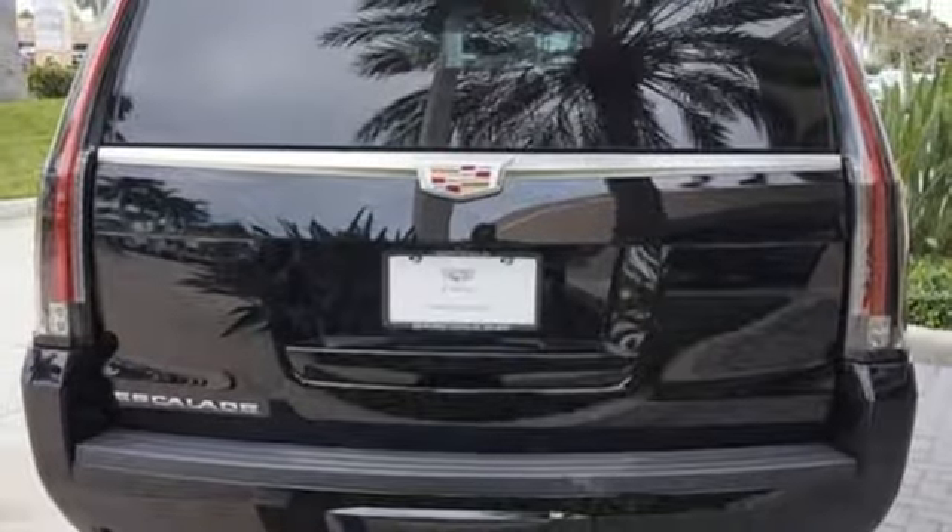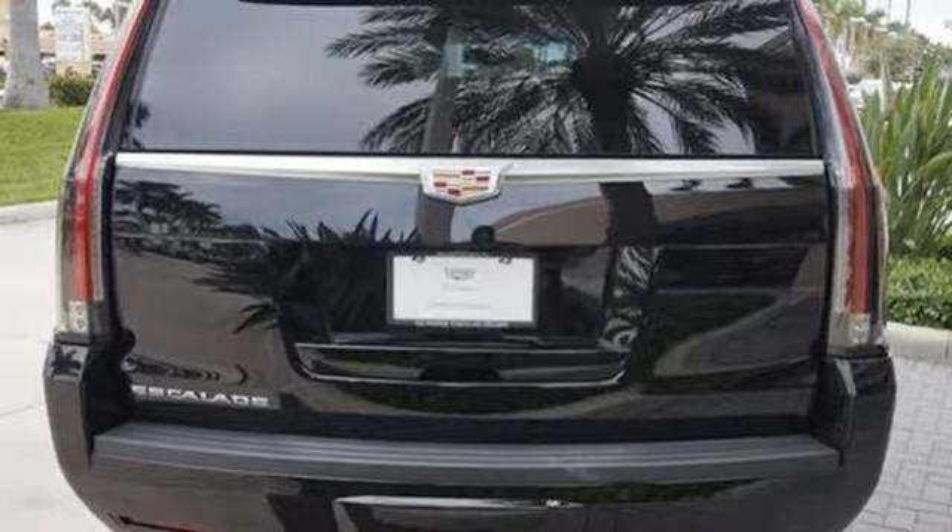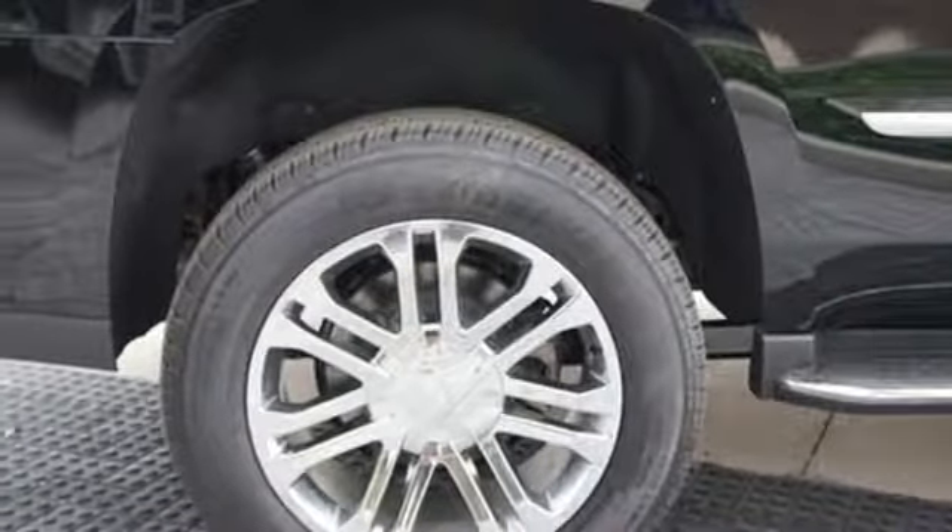Dual zone climate control, automatic transmission, hands-free liftgate, and magnetic fluid filled shocks.